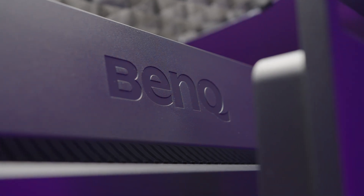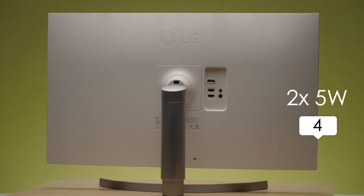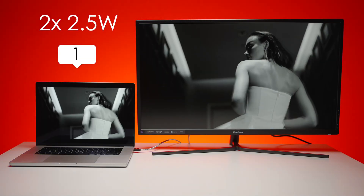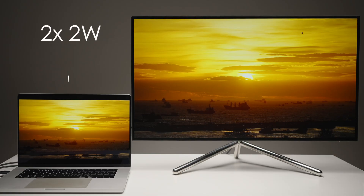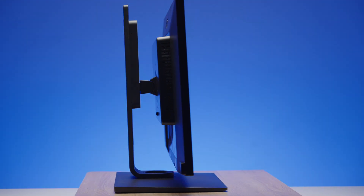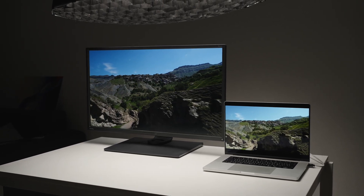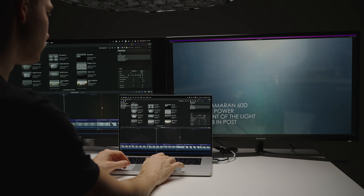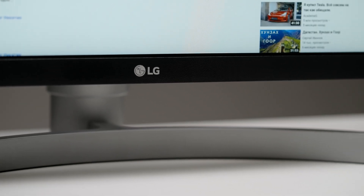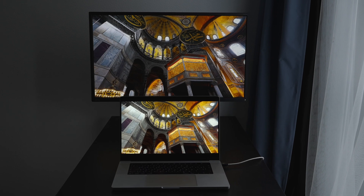Now let's talk about the built-in speakers — first the specs and then a real sound comparison test. LG has two 5W speakers and I'd rate those 6 out of 10. The ViewSonic has two 2.5W speakers and they sound really bad — like 2 out of 10. The AOC has two 2W speakers and I'd rate those 5 out of 10; they're not that loud but the sound isn't as eerie as BenQ's. And the BenQ has two 5W speakers — 4 out of 10 in my rating, sounds really bad. None of these monitors are ones I'd suggest for listening to music.